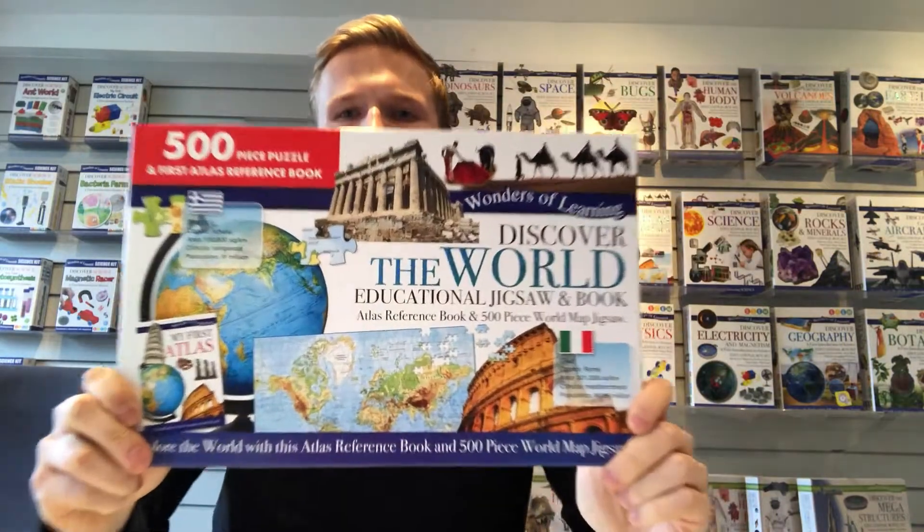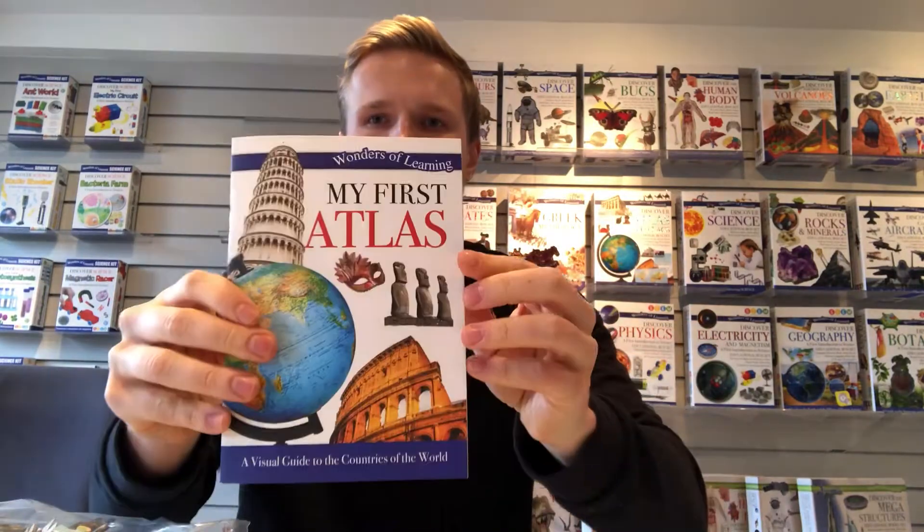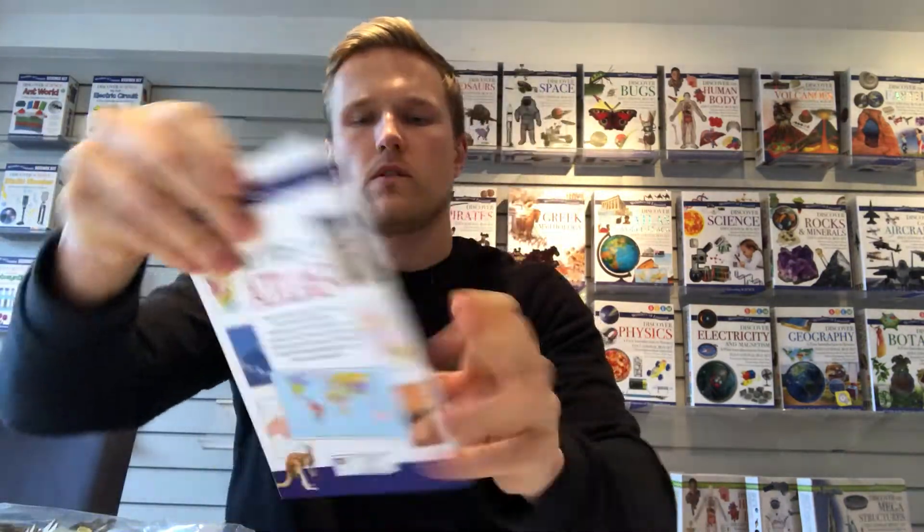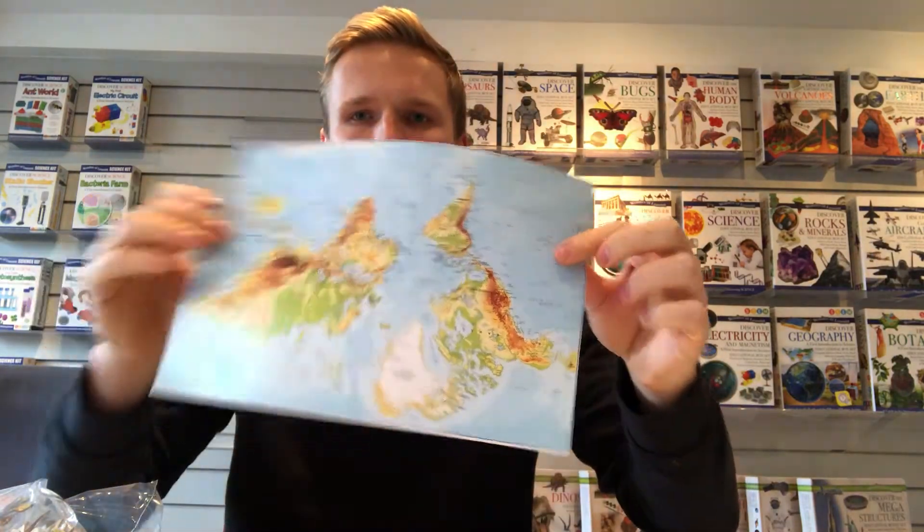The first one is the world, and inside there comes a puzzle, a booklet with lots of text around the topic, an atlas, and then the instructions to build the puzzle.